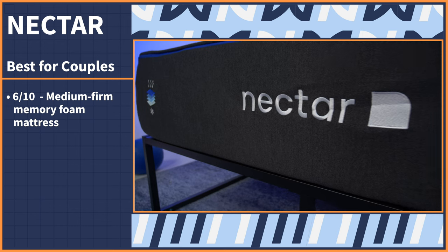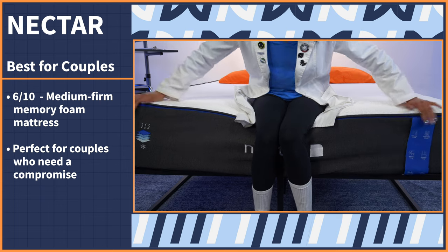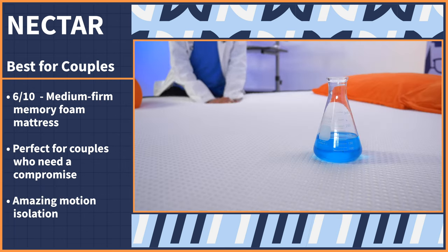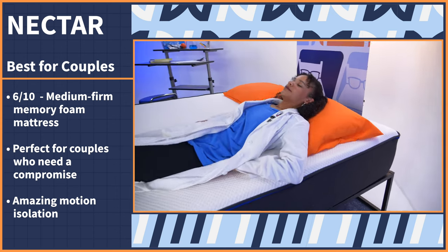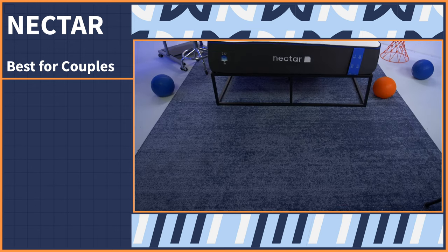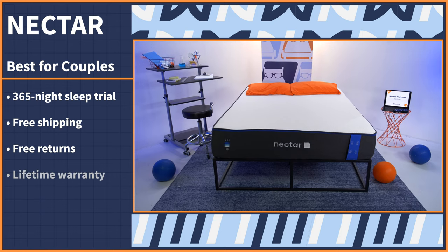Comfort when sleeping with a partner can get dicey — two people can have very different preferences. With memory foam, you can trust it'll be a cozy, cradling surface for both of you. We like the Nectar mattress, a medium-firm memory foam bed that falls at a six out of ten on our firmness scale. That mid-level firmness is perfect for couples who need a compromise, and Nectar has amazing motion isolation so you won't wake each other up. Try it risk-free for 365 nights with free shipping, free returns, and a lifetime warranty.